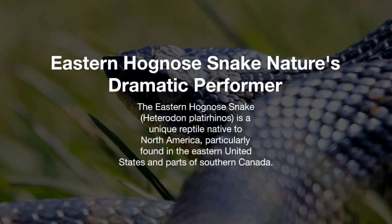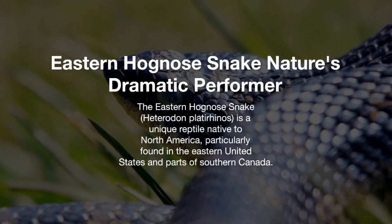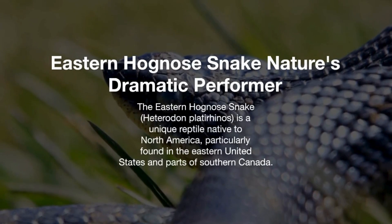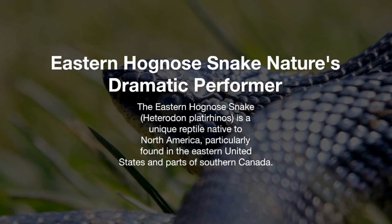Eastern Hognose Snake — nature's dramatic performer. The Eastern Hognose Snake, Heterodon platyrinos, is a unique reptile native to North America, particularly found in the eastern United States and parts of southern Canada.